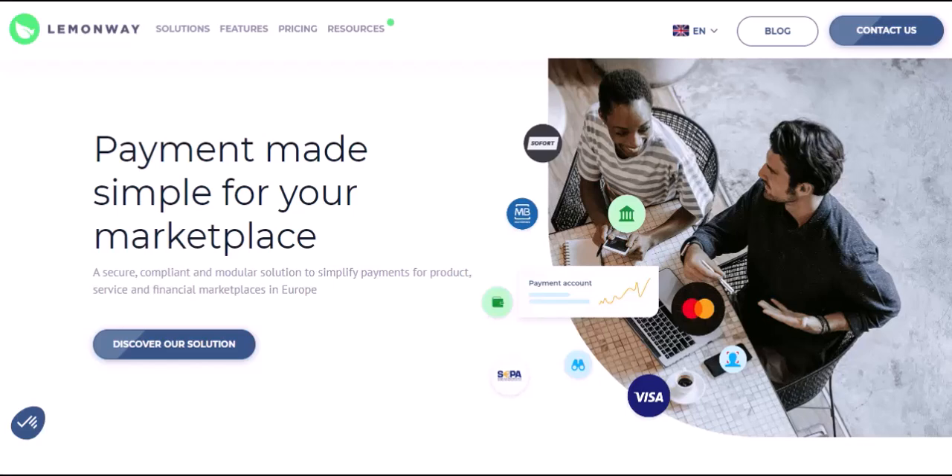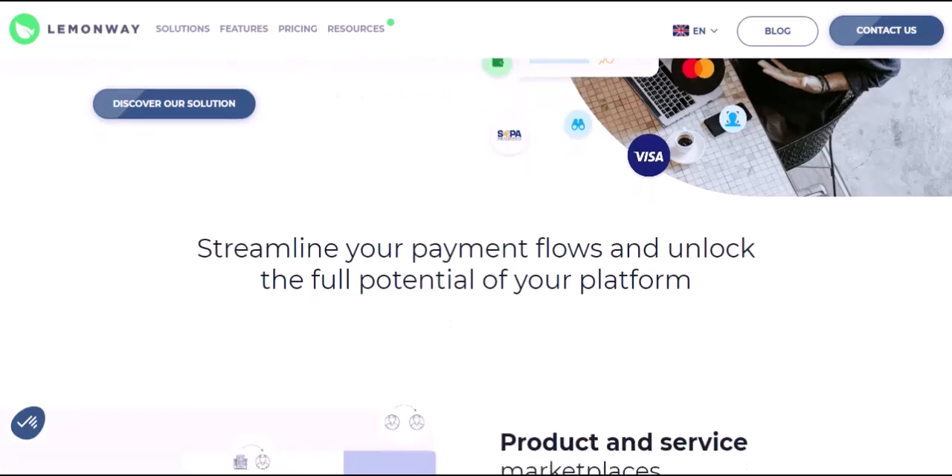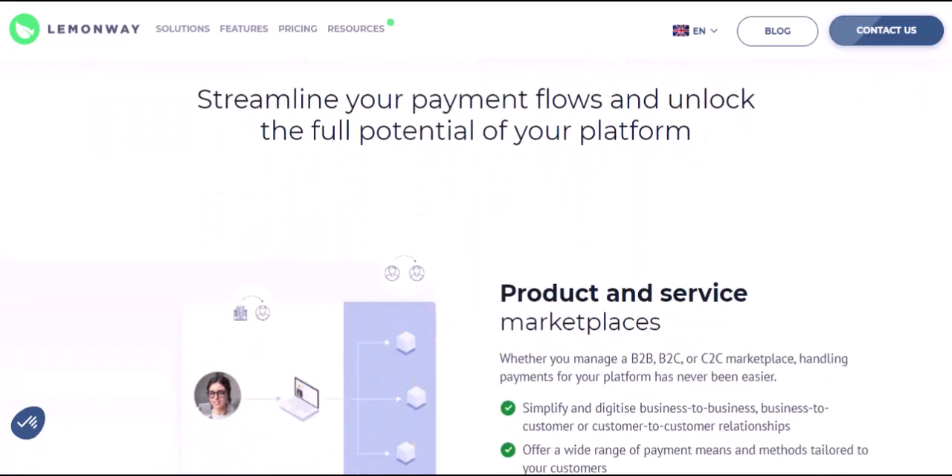Fraud prevention: LemonWay employs robust fraud detection systems to safeguard transactions. They verify user identities, monitor for suspicious activity, and implement various security measures to minimize the risk of fraud for both buyers and sellers. Dispute resolution: even with the best precautions, disagreements can arise. LemonWay provides a dispute resolution mechanism to help buyers and sellers reach an amicable solution if an issue pops up.